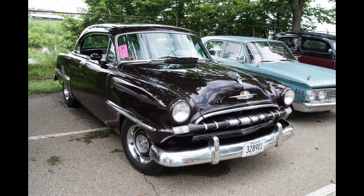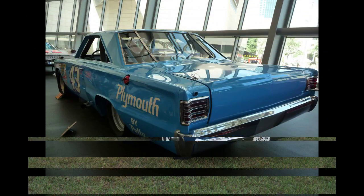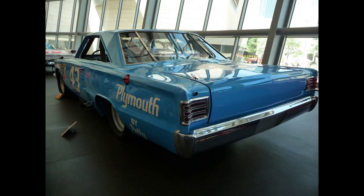The 1964 Belvedere was also the car used to introduce the 426 Chrysler Hemi engine, which used a canted large valve arrangement. This was such a significant high-rpm breathing improvement that Hemi-equipped Plymouth Belvederes won first, second, and third at NASCAR's 1964 Daytona race. One of the winning drivers was Richard Petty.